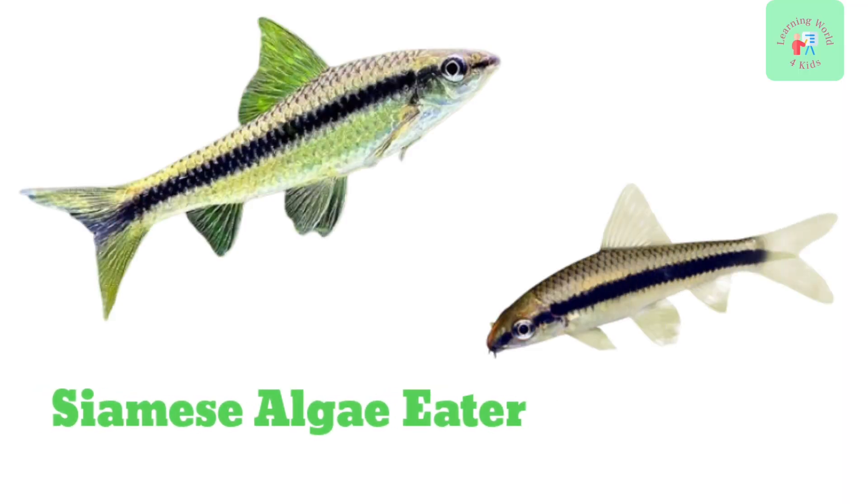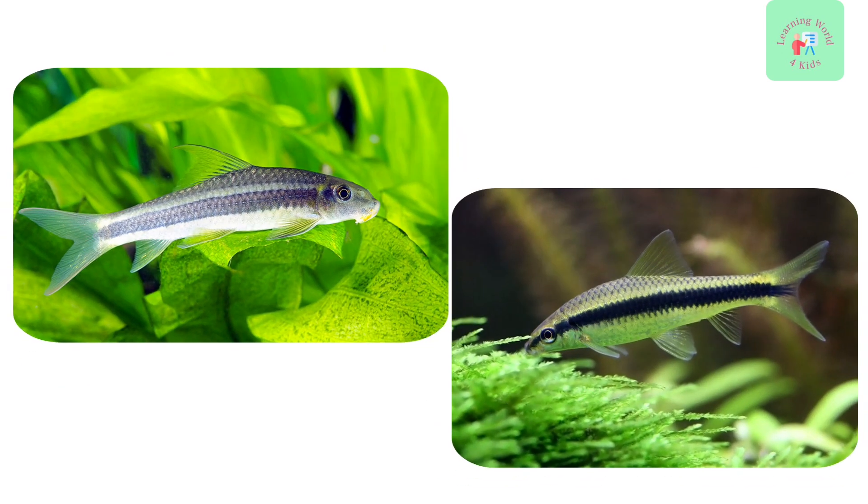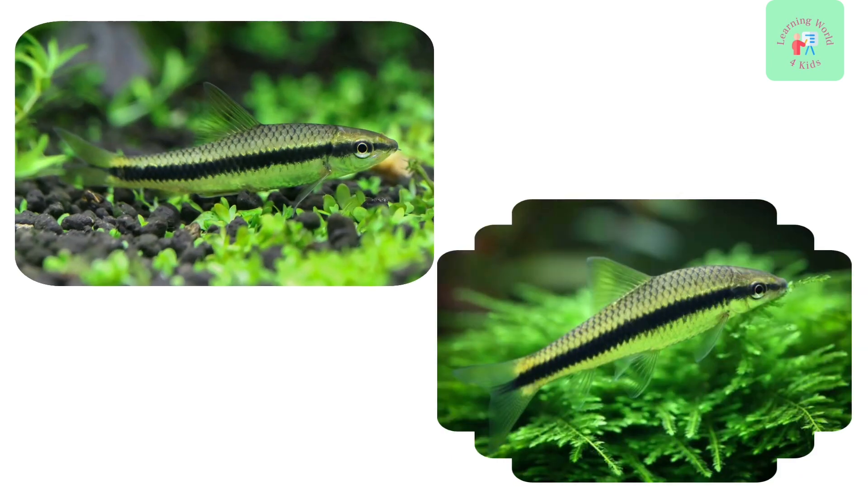Here's the Siamese Algae Eater. As their name suggests, they are great at keeping aquariums clean by eating algae. They have a sleek and slender body.